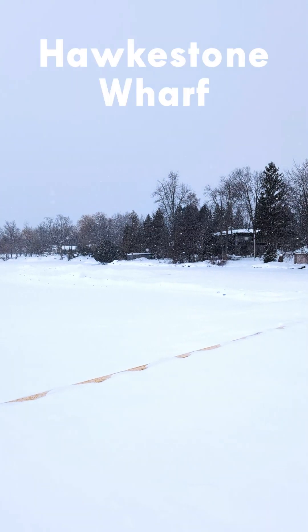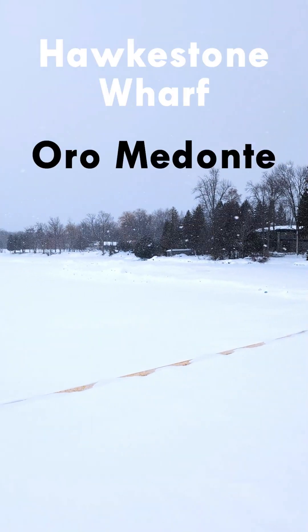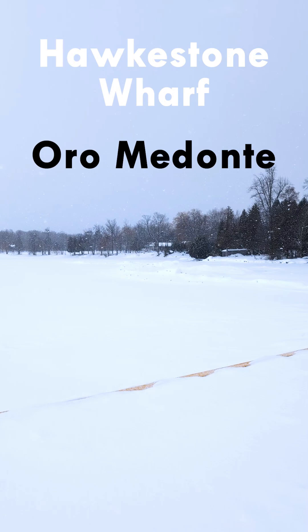I'm at Hoxton Wharf in Oro Modante. This is where I would fish in the summer months. Now look at this — everything is frozen. This is Lake Simcoe. The entire lake is frozen. It looks so amazing.